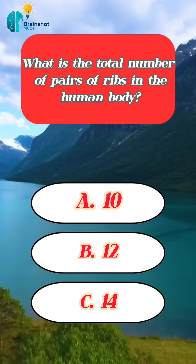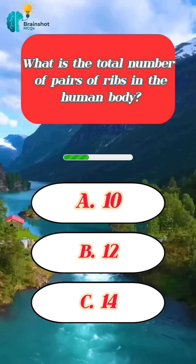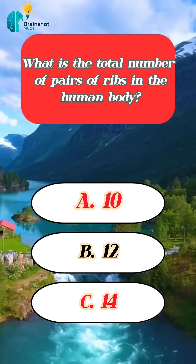What is the total number of pairs of ribs in the human body? Correct answer: 12.